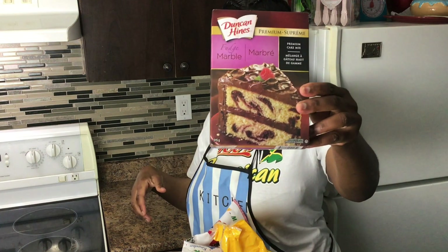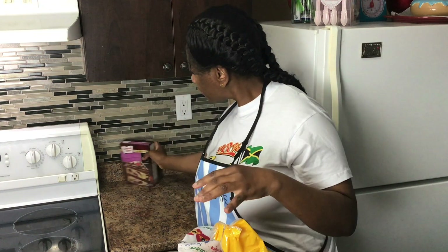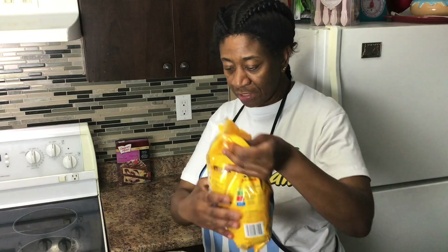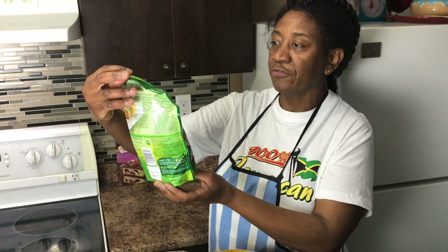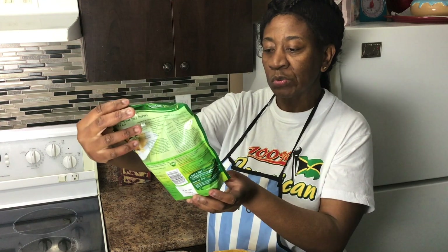We have the Duncan Hines fudge marble premium cake mix, which I'll be making recipes from. Let me do the frozen items first because those go in the freezer. Here I have the Green Giant value vegetable mix.